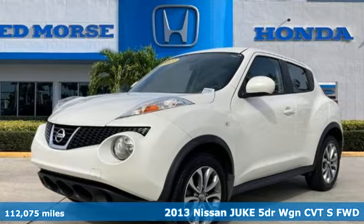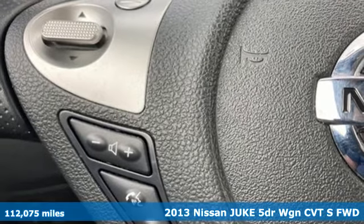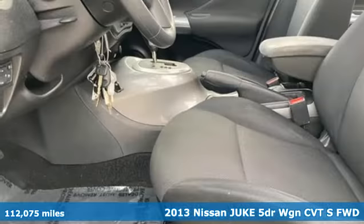It's a 2013 Nissan Juke. The predatory design and crossover capabilities will have you on the prowl for places to show off.